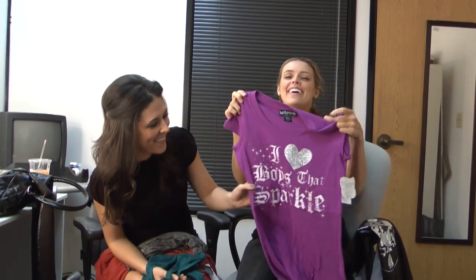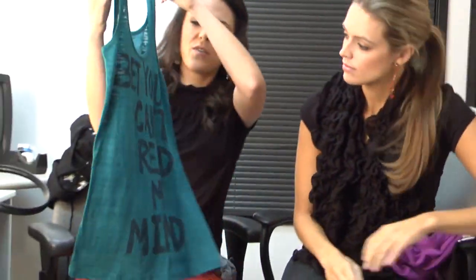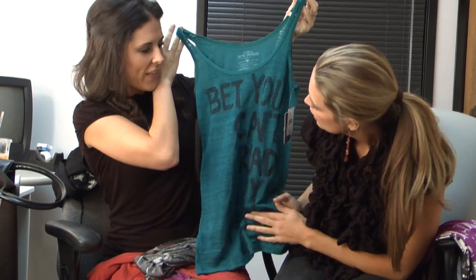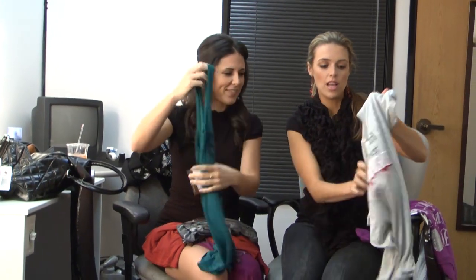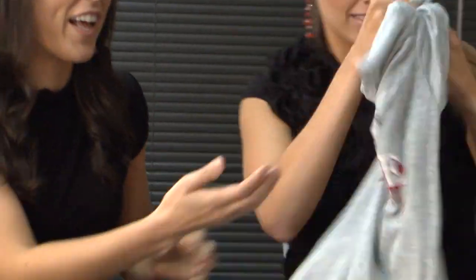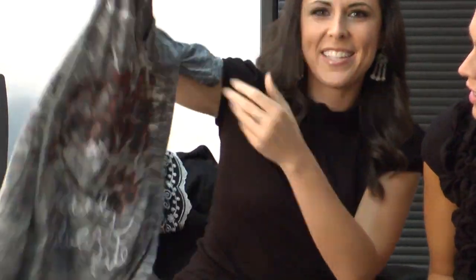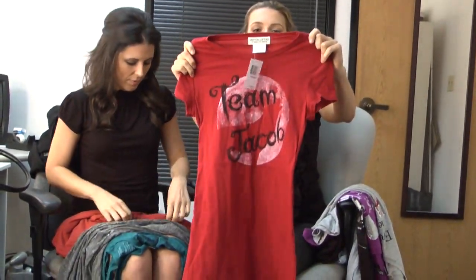It's got sparkles on it — I love this color, one of my favorites. This looks like something where if you didn't read it you wouldn't know it was Twilight merchandise. Down here it does say 'The Twilight Saga: New Moon,' but you don't even see it. And it says 'Bet you can't read my mind' — you hear that, Edward? Some other ones: 'Every girl needs her vampire' with blood dripping.